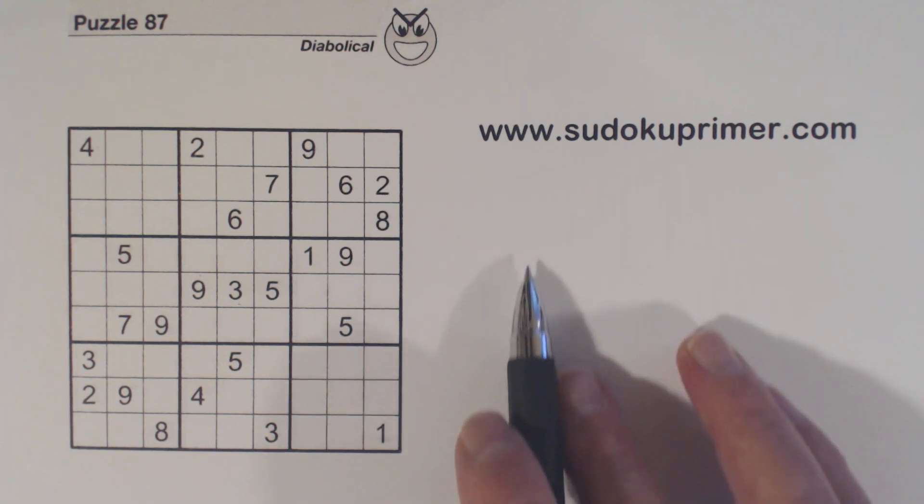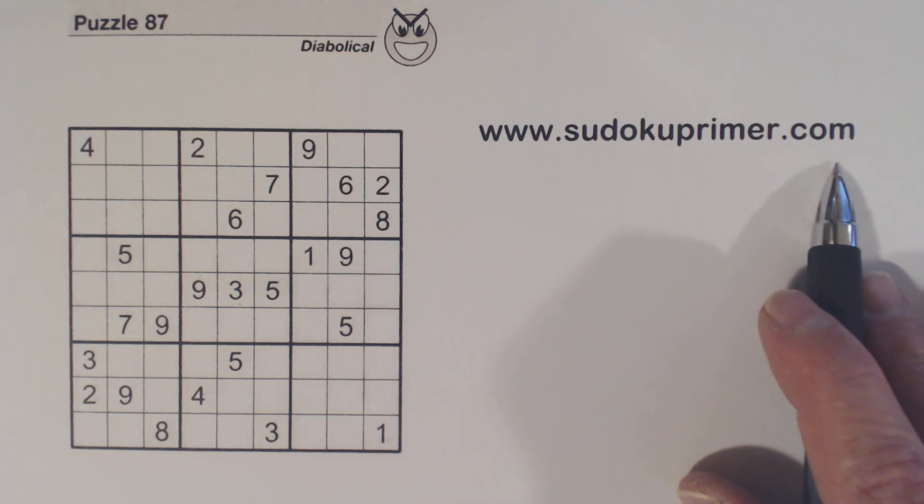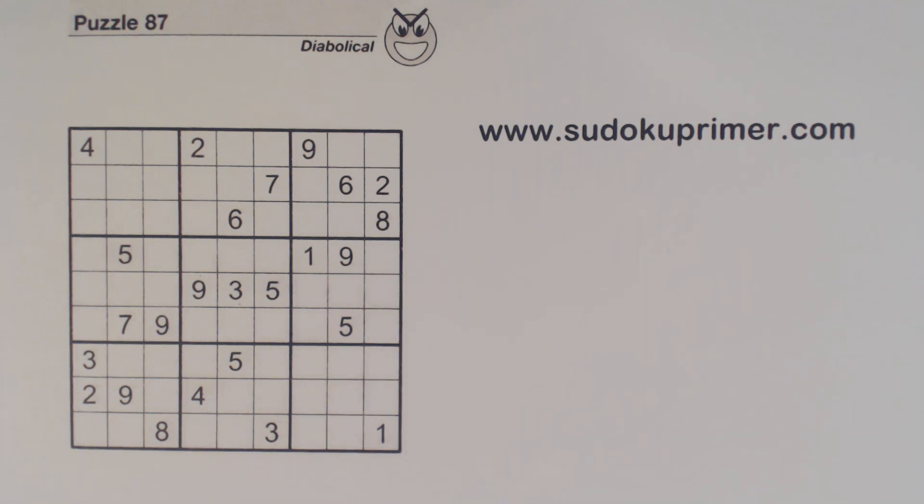Learn about all of the techniques and patterns used on this channel on sudokuprimer.com. Now if I do something while solving this puzzle that you don't understand, leave a comment and I can answer your questions. If you like this video please click like and click the red subscribe button. You can also click on the bell icon to be notified every time a video is published.